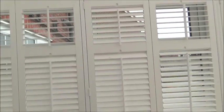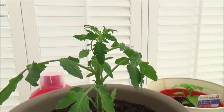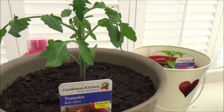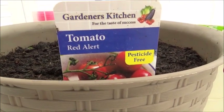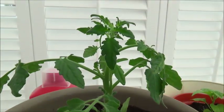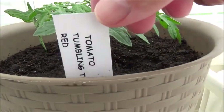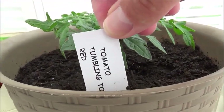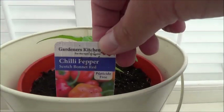I've bought my 2017 tomatoes and chili plant and I'll show you what I've bought. I'm growing tomatoes in the conservatory, as I may have mentioned in a vlog. The first variety is Tomato Red Alert, and the second one is Tomato Tumbling Tom Red.